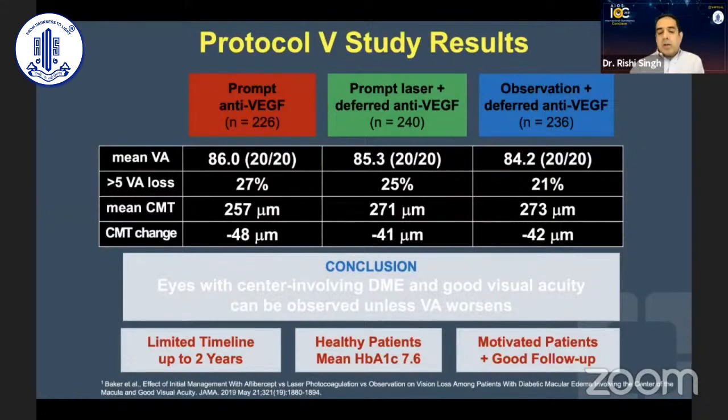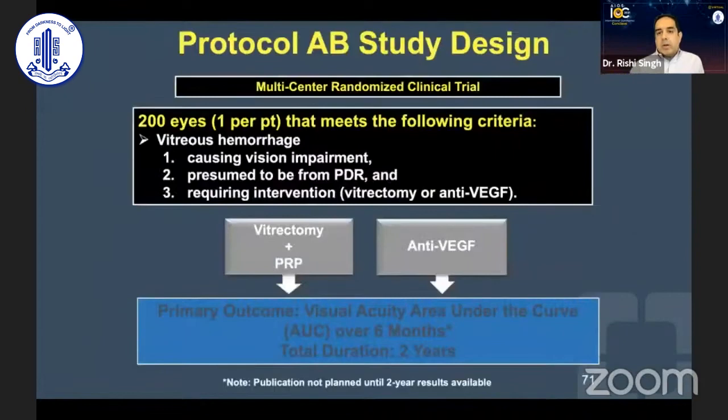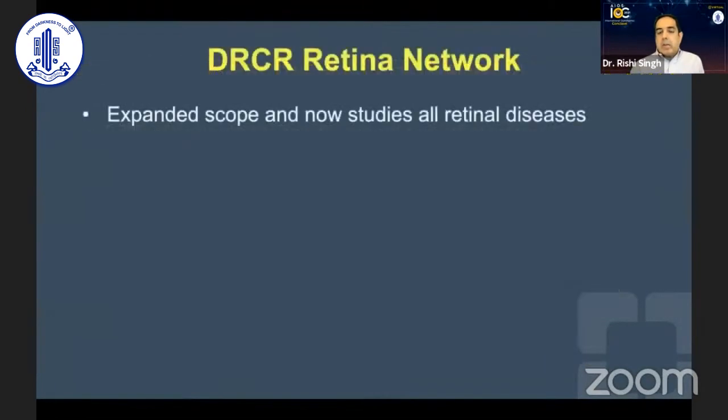What we found essentially is that there are definite risk factors for progression in Protocol V eyes. For example, if your fellow eye was receiving anti-VEGF, you had a 2.5-fold greater likelihood of progressing. If you have eyes with a severity score greater than 47 — moderate to severe non-proliferative disease — or if you have a baseline central subfield thickness greater than 300 microns, you are two-fold more likely to progress. This is a very important study to look at and evaluate.